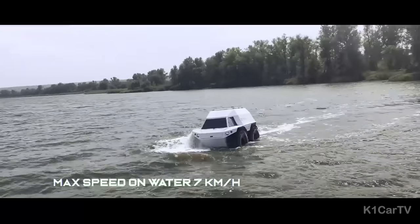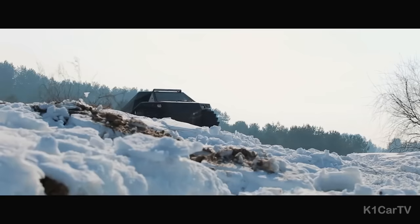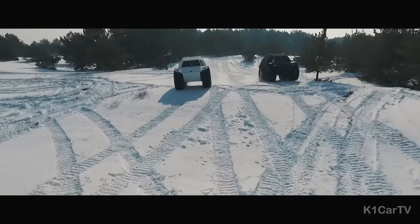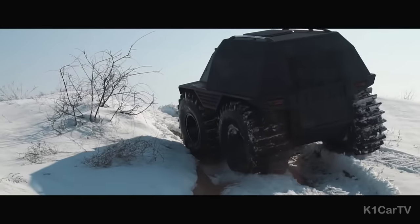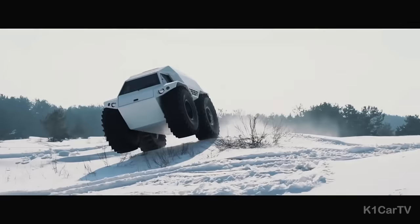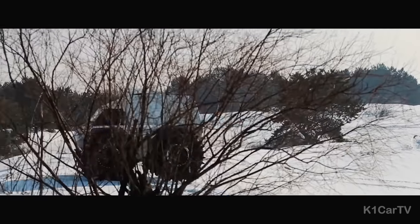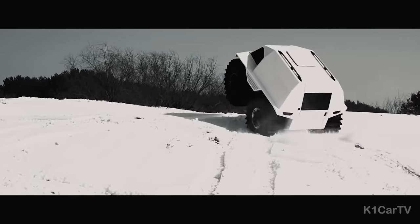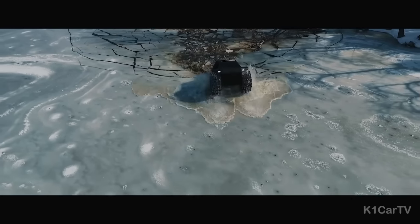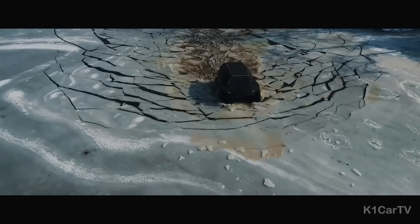Designed for the most thrilling adventures, the Thor Ultimate ATV features a lightweight fiberglass body that is both durable and agile. Its rust-resistant construction enables fearless traversal over water. With spacious seating for up to six people, it is perfect for group excursions and boasts a load capacity exceeding 1,000 kilograms on firm ground.